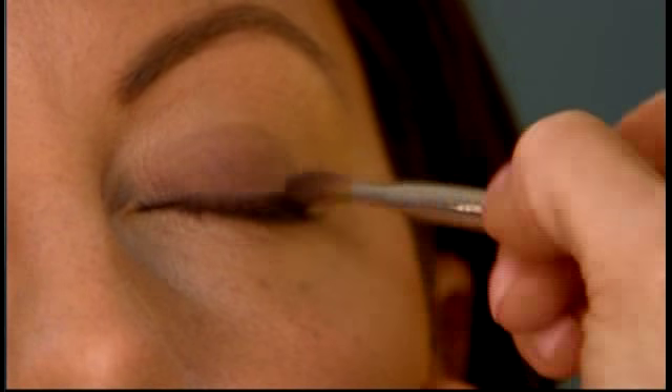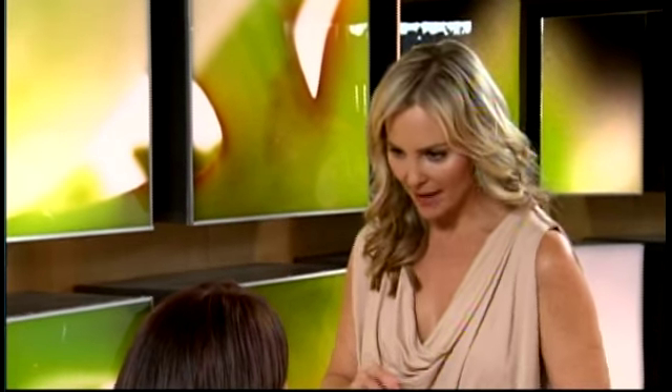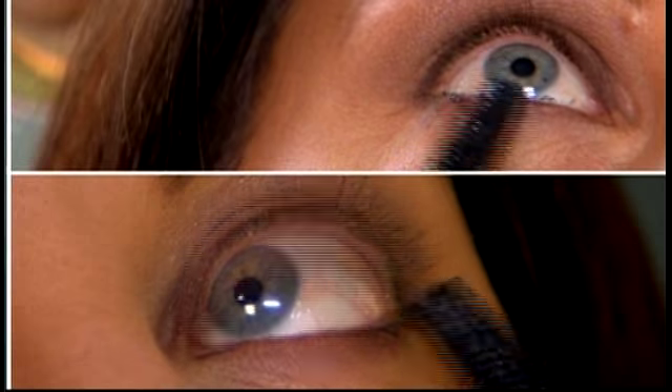Now what we're going to do is make your eyes really stand out. We're going to apply a shadow — a nice brown shade — and take that same shade and use an angle brush to sweep it underneath the lower lash line. To finish off the eyes, we're going to use black mascara, and it's really going to make the blue of your eyes stand out.